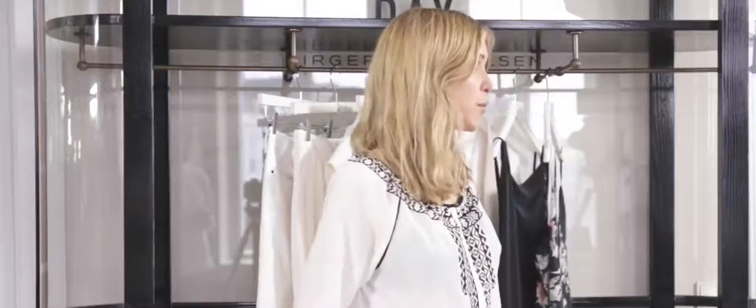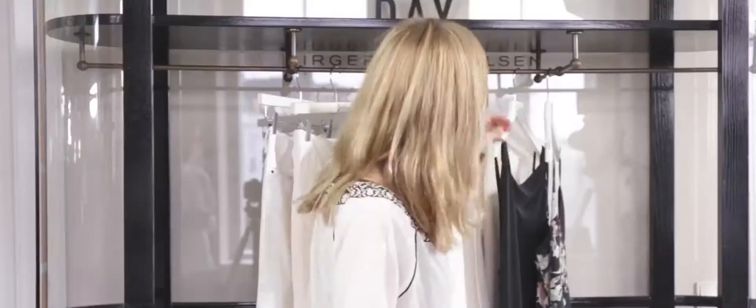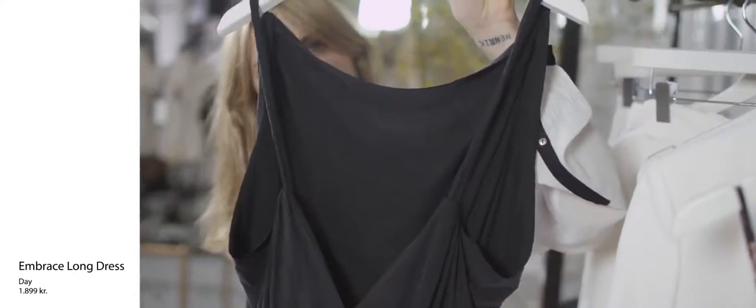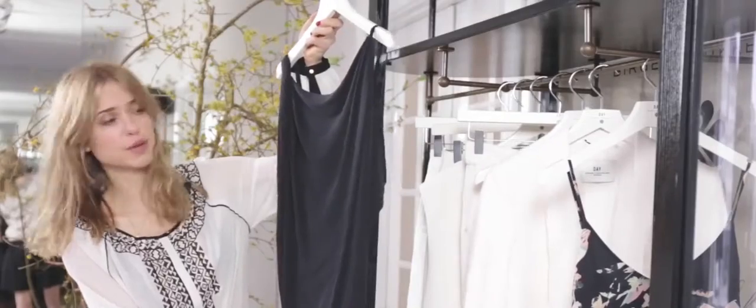You'd also wear it on top of a dress — maybe a long one — and I actually brought this with me. That again is one of my favorite pieces. Very minimalistic. You could adjust the length by just pulling it up, and it also adds a bit more figure to it.